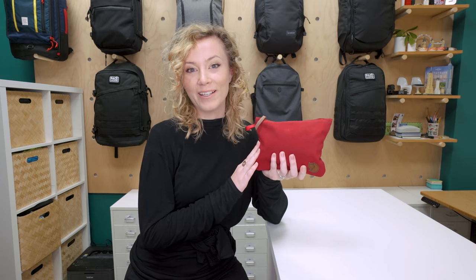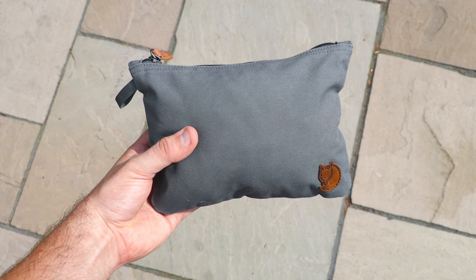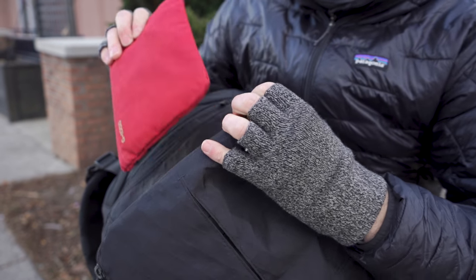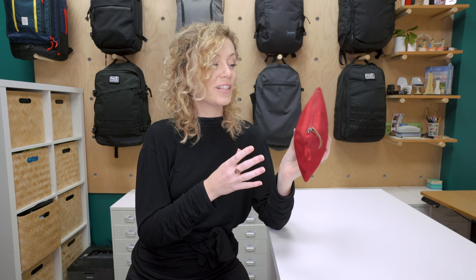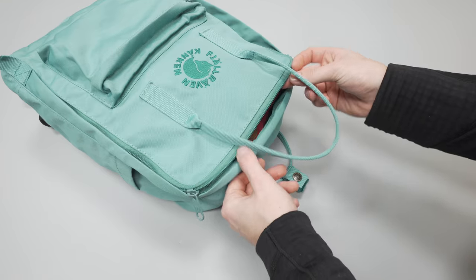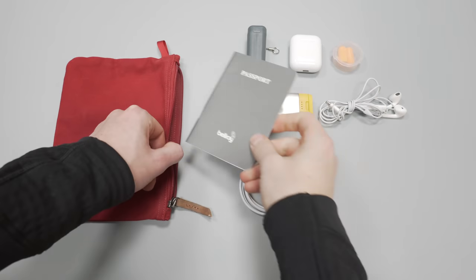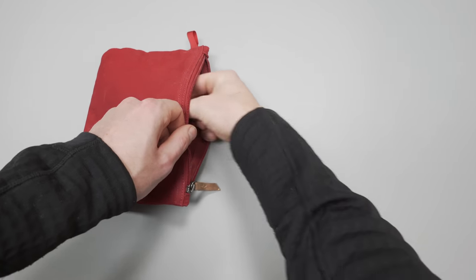Simple, durable and effective, the Fjallraven Gear Pocket makes a great travel accessory. I've personally been testing this across Miami, Detroit, Spain and the UK. There really is nothing crazy going on here — it's just a simple pouch with a zipper, but that's what we love about it. It's versatile enough to carry whatever miscellaneous items you don't want bouncing around the bottom of your backpack, like tech accessories and in-flight essentials.